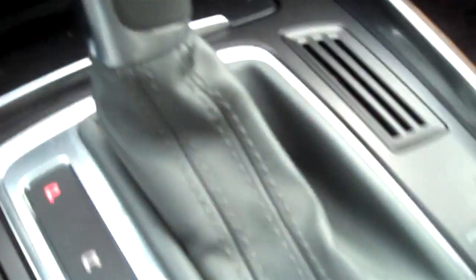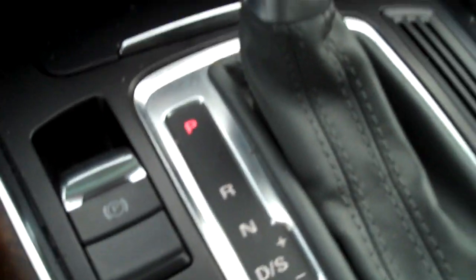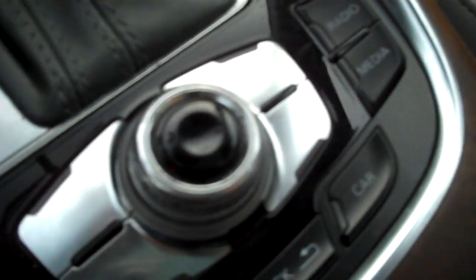SD cards, heated seats with separate controls for driver and passenger, the beautiful leather shift knob. You can move the shift to shift manually if you so desire. All your other electronic functions, cupholders, storage compartments — a beautiful automobile.